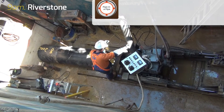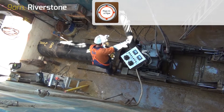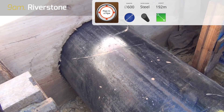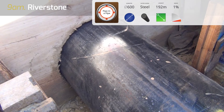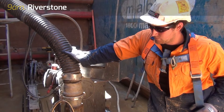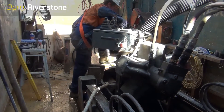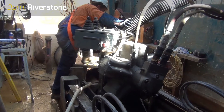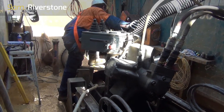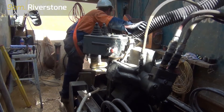The design required the pipe-in-a-pipe microtunnel bore section. The longest drive was pipejacking a 600mm diameter steel casing for a distance of 192 metres, at 1% grade, in saturated sandy clays and gravels. Jason and his crew completed the pipejacking in eight days. The maximum jacking load was 22 tonnes. After the steel casing was installed, a 450mm diameter GRP pipe was installed into the steel casing and the annular space grouted.